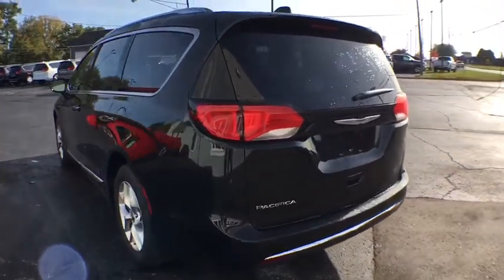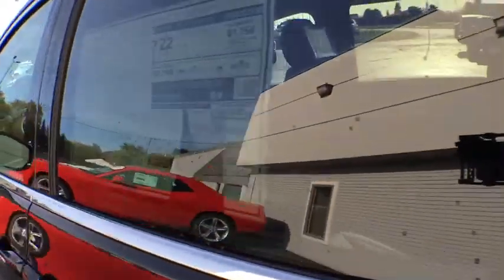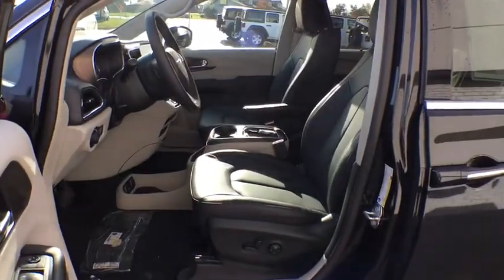Here are some of this vehicle's great options: stability control, remote engine start, traction control, keyless entry, steering wheel audio controls, anti-lock braking system, power liftgate, navigation system, power passenger seat, and backup camera.